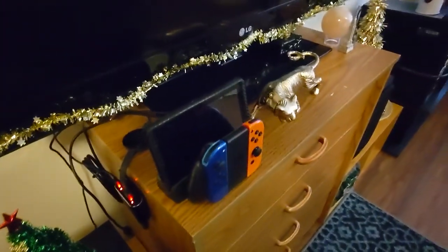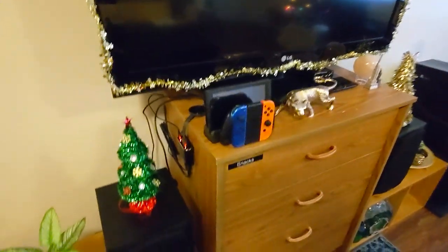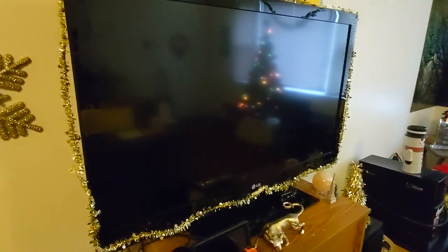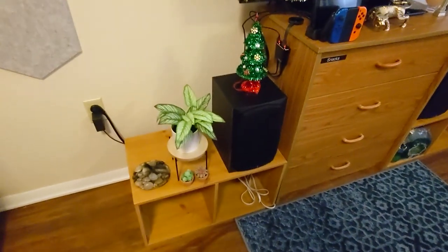I got a secondary dock for my Switch so I can hook it up to this TV. And because this TV is so terrible with outputs, I actually have to run it through an HDMI splitter to send it to my Fozy Audio amp, which powers my Dayton audio speakers. These are actually really nice speakers — only $100, not breaking the bank, but they're very good quality.